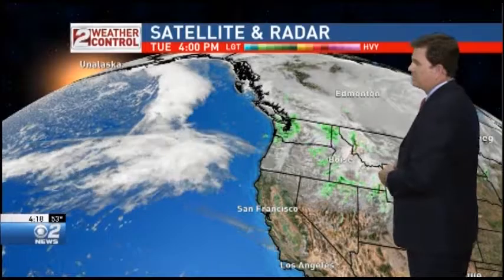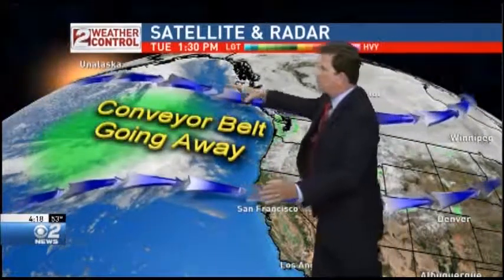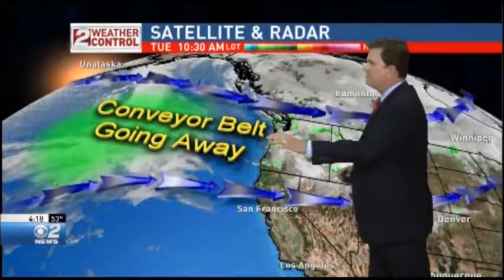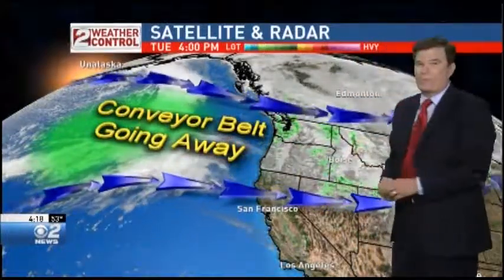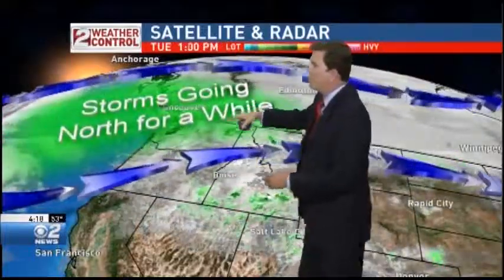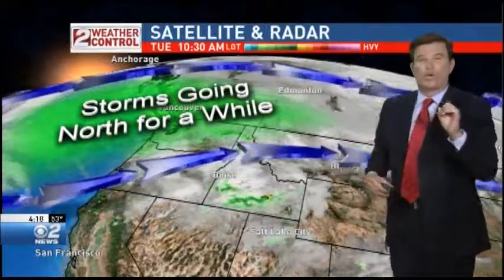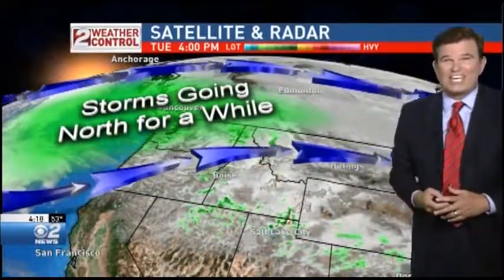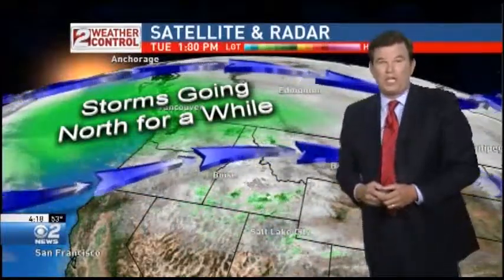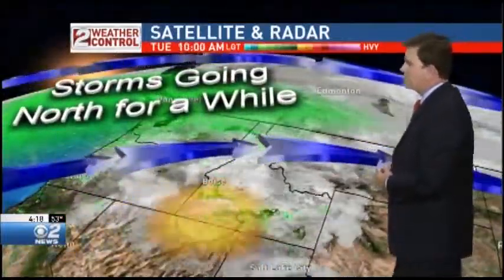Temperatures are going to be warming up into the upper 60s. The storm track is still very active for the northwestern corner of the country — this has been our real nice conveyor belt of moisture. But that conveyor belt bringing one storm after another is about to go away as high pressure starts building from the south, pushing moisture up to the north. The models are hinting that something may try to come back around the first or middle of next week.